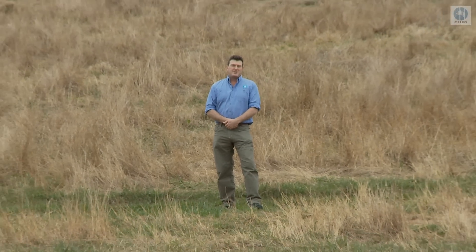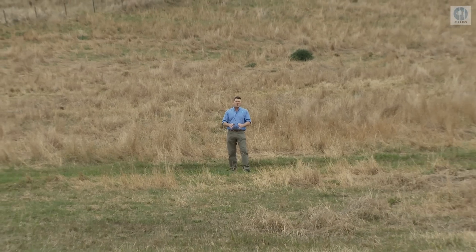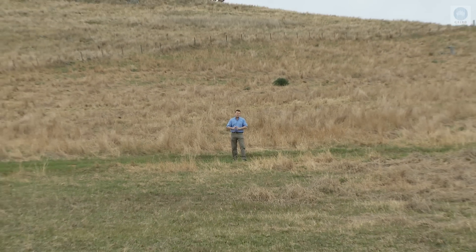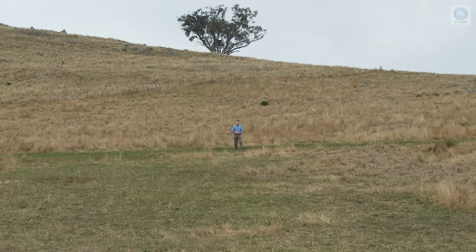G'day and welcome to Sarovod. I'm Glen Paul. I've travelled to Boorua in New South Wales with some CSIRO scientists who are working with local farmers to try and re-establish the once prolific but now endangered box gum woodlands.